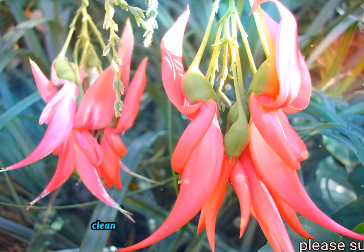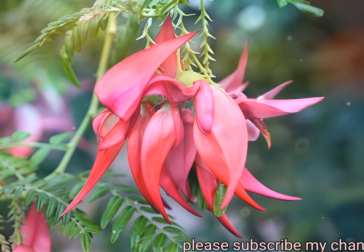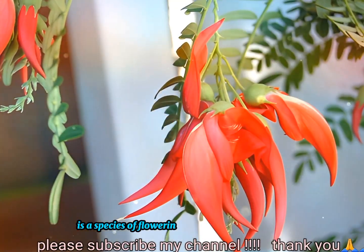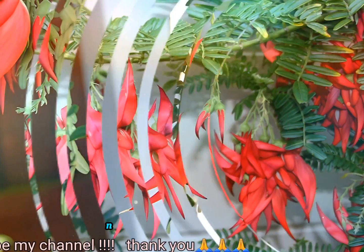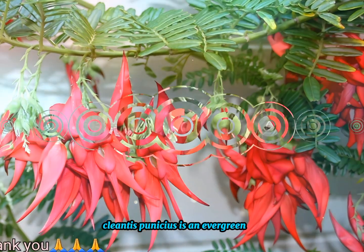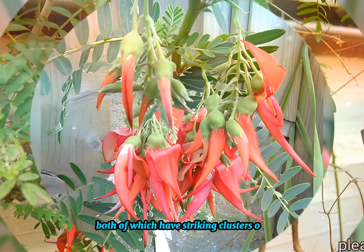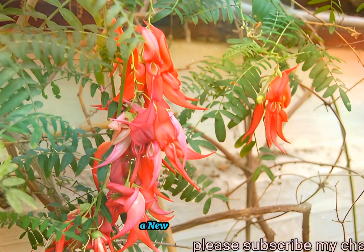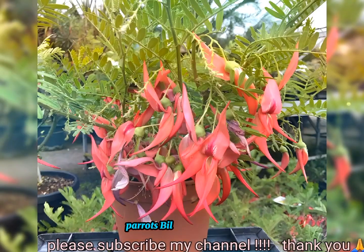Clianthus puniceus, common name kākā beak, also known in Māori as kōwhai ngutu-kākā, is a species of flowering plant in the genus Clianthus of the legume family Fabaceae. Native to New Zealand's North Island, Clianthus puniceus is an evergreen shrub, one of two species of Clianthus, both of which have striking clusters of red tubular flowers resembling the beak of the kākā, a New Zealand parrot. The plant is also known as parrot's beak, parrot's bill, and lobster claw.